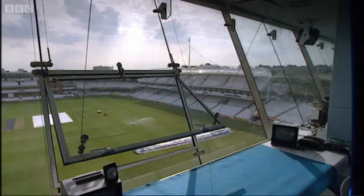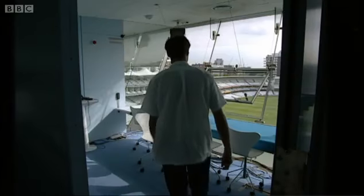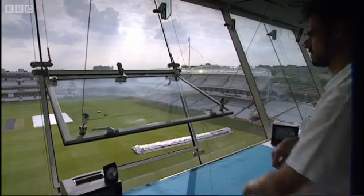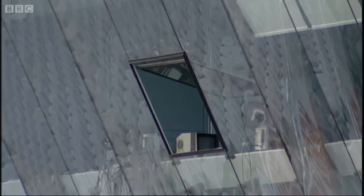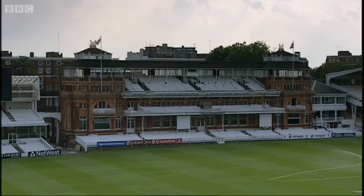Everyone was happy with this, apparently, except Test Match Special, who demanded the architects punch a hole in the window so that they could dangle a microphone out of it — because, well, that's the way they've always done things. What I like most about this building is that it's the opposite of that tradition-for-tradition's-sake attitude. The architects could have gone for something bland that fitted in, but they haven't, and I think that's really exciting. I also like the fact that it's right opposite the pavilion, which means all the old MCC members have to watch it all day — like some kind of UFO that's landed on their ground.